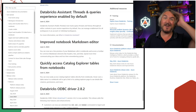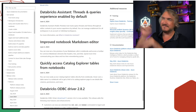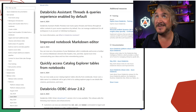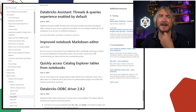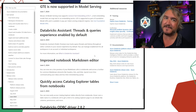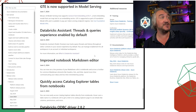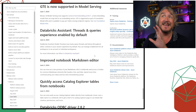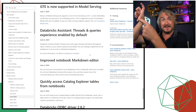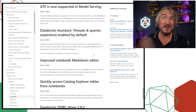Markdown has gotten a little bit better. Previously you'd write some markdown, step off the cell, and then see what you'd written and go, 'oh, that's not right.' Now it gives you a live preview as you go, much like the Fabric one does. Databricks Assistant now has threads and queries by default — like chat GPT with different conversations you can go back to. Each time you work with it, it opens a new thread and you can see the various conversations you've had. That's now enabled by default.